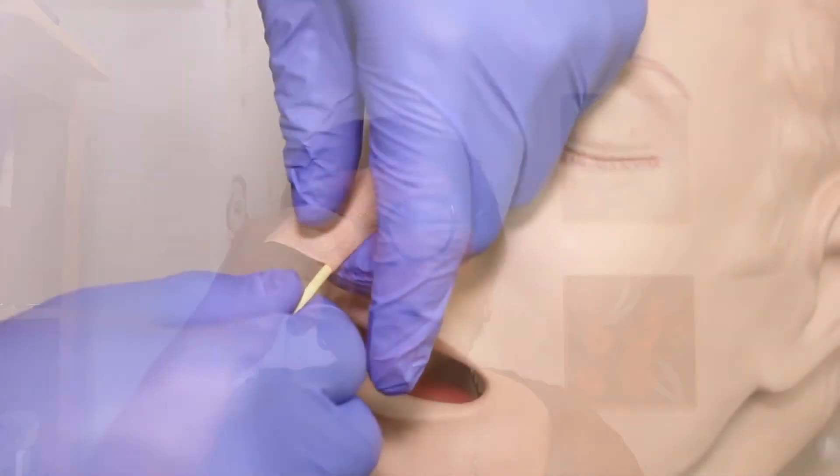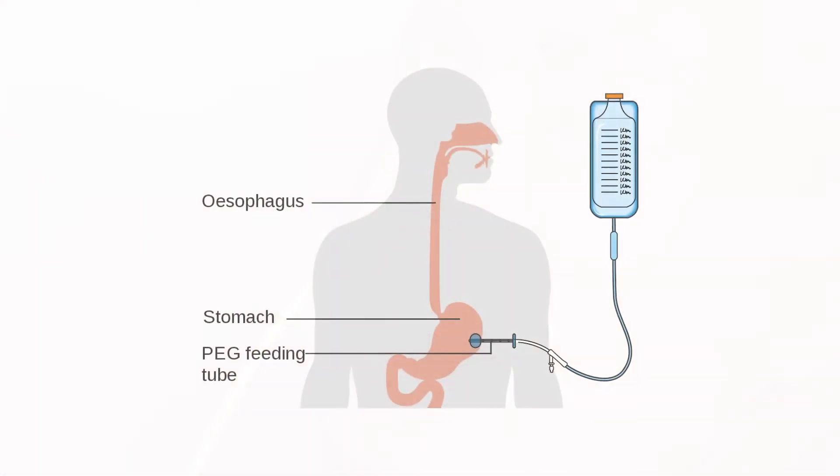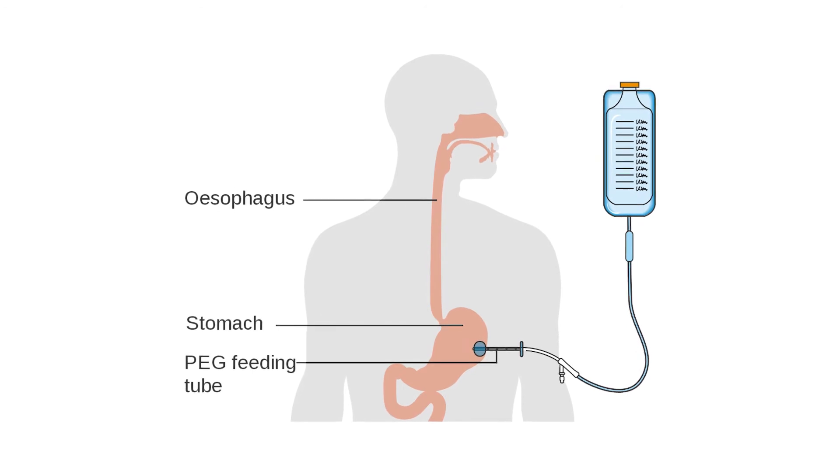Some head and neck cancer patients have to be fed with liquid food down a tube into their nose; others through a tube into their stomach. I was lucky enough to keep swallowing, although it took about an hour to swallow one glass of liquid food. Another key side effect of radiation for this head and neck area is dry mouth. Your teeth need saliva to survive, so dry mouth causes very significant problems for head and neck cancer patients, particularly around dental issues.